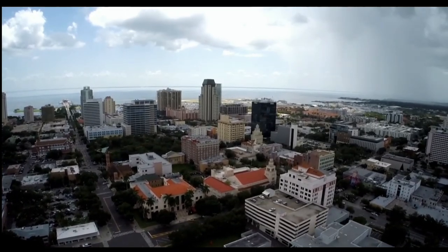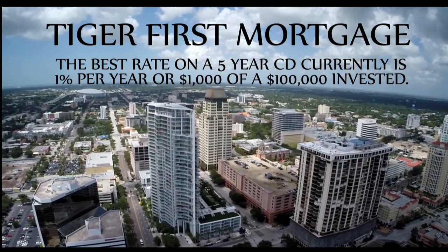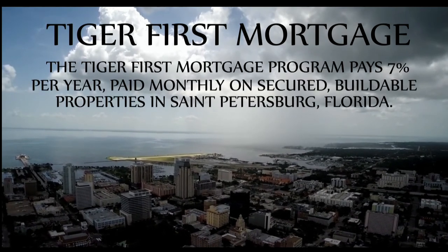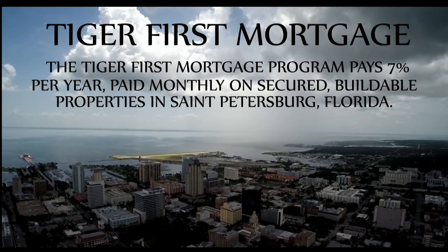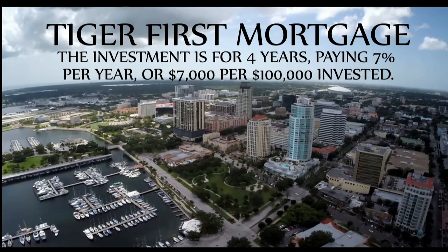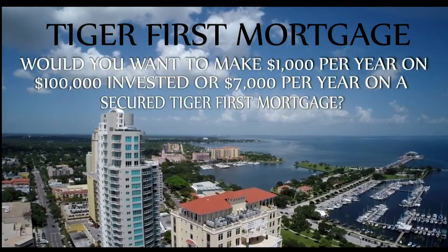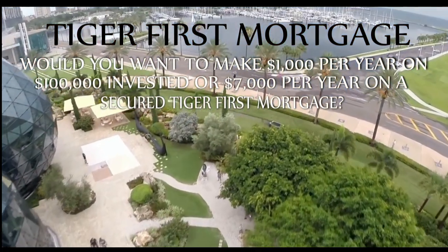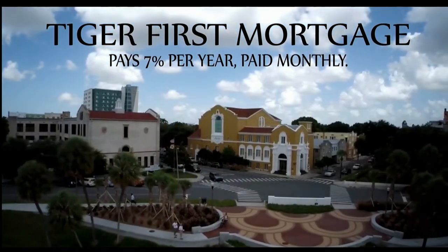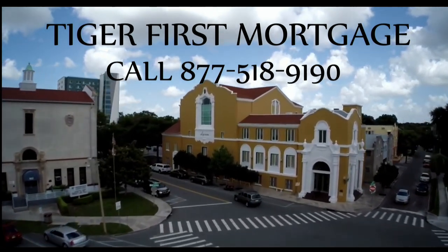Are you looking for a secured investment which pays you on a monthly basis? The Tiger First Mortgage Program may be the program for you. The best rate on a five-year CD in the country right now is paying 1% per year, or $1,000 per $100,000 invested. The Tiger First Mortgage Program pays 7% per year, paid monthly, on secured, high-value, buildable properties in St. Petersburg, Florida. The investment is for four years, paying 7% per year or $7,000 per $100,000 invested. Your investment can be anywhere from $100,000 to $500,000. Call 877-518-9190 for more information.